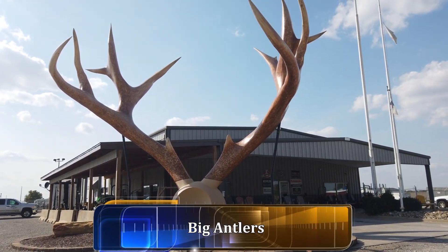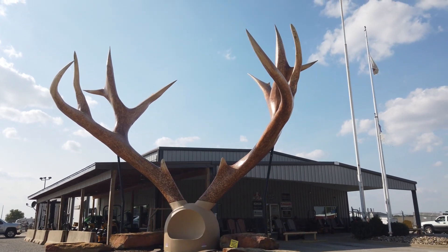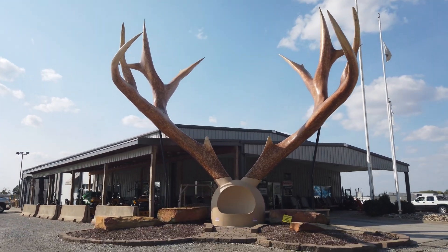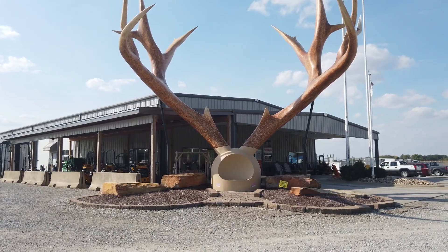Here in Casey, in front of the JayJet Sales and Rental, is a very huge pair of antlers. It's actually a seat — you can sit down inside it and have your picture taken. Very interesting.